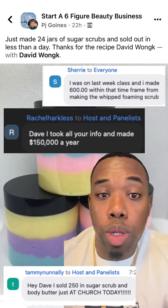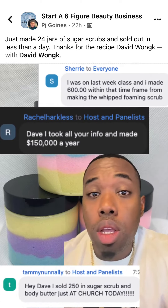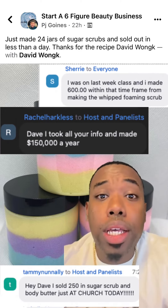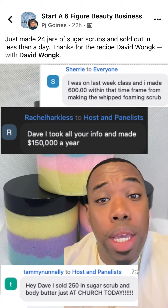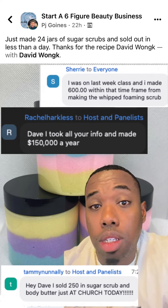If you want to learn how to start your own beauty business — skin, hair, nails, whatever — click the link right below my profile picture and come to my free live masterclass. You can see the reviews right here: people are already making money just from the masterclasses, so you need to come to it.